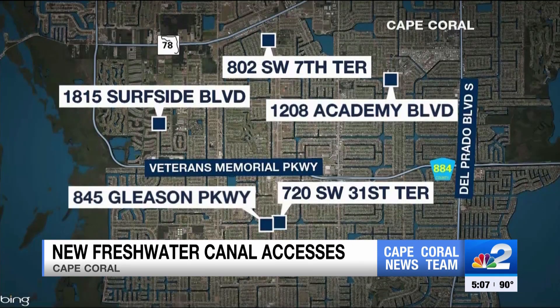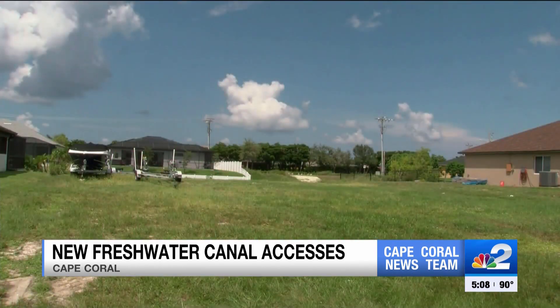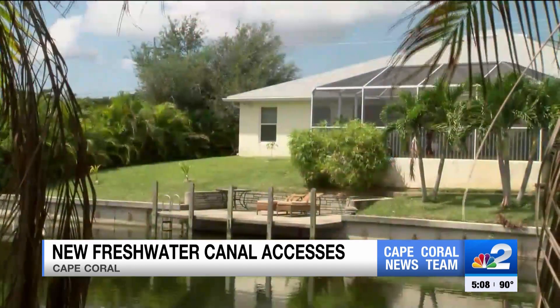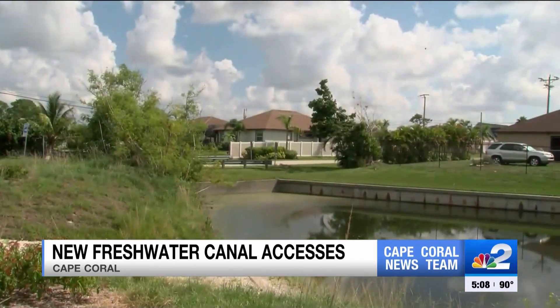The new ramps will give neighbors more access to the canals they live on. Terry Descent lives on Surfside Boulevard. She was happy to learn the construction by her home was for a boat ramp instead of another home, but she hopes it doesn't bring too many people to her quiet canal. It's a small canal, not a lot of traffic. It doesn't connect to any lakes, so she's hopeful it just doesn't bring a lot of people.